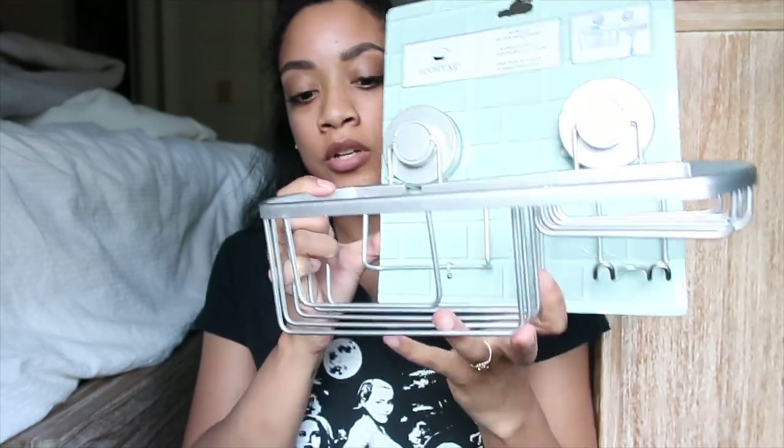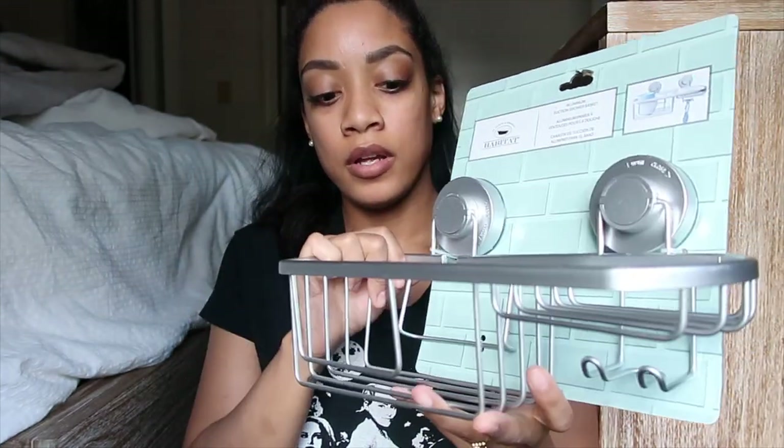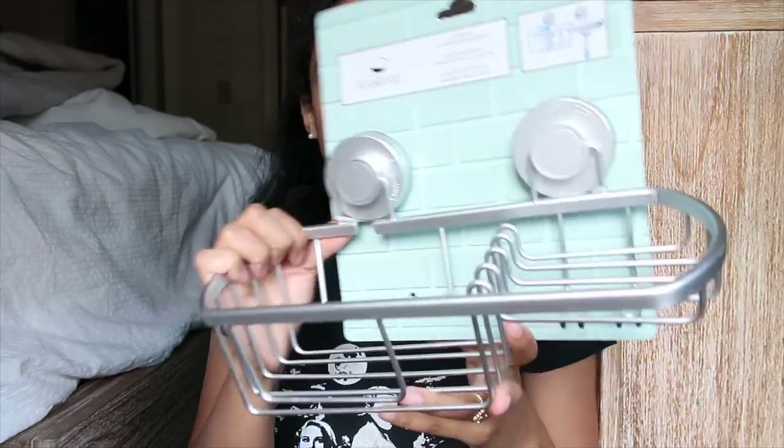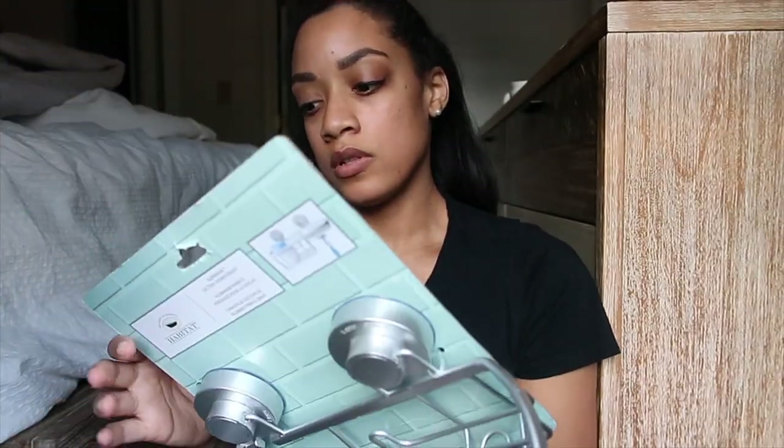I also got a suction shower basket to hold my razor and to put my body wash, shaving cream, or face wash in. This was $7.99.